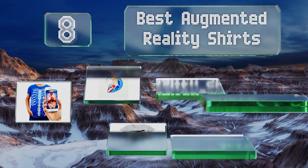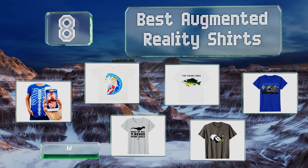EasyVid presents the eight best augmented reality shirts. Let's get started with the list.